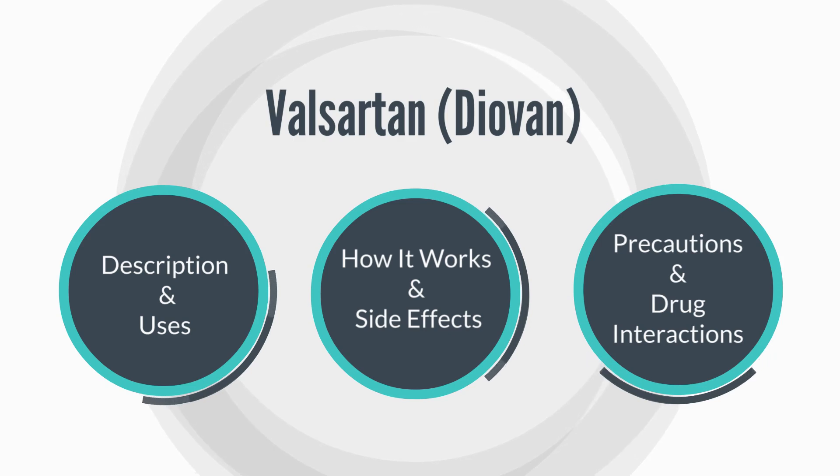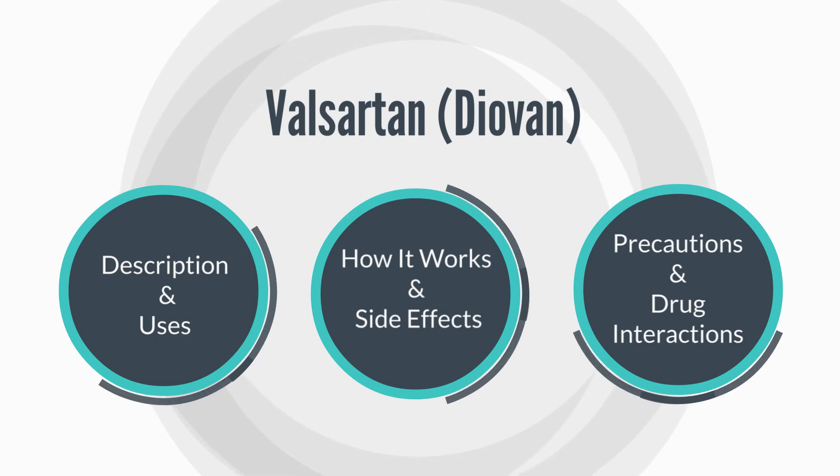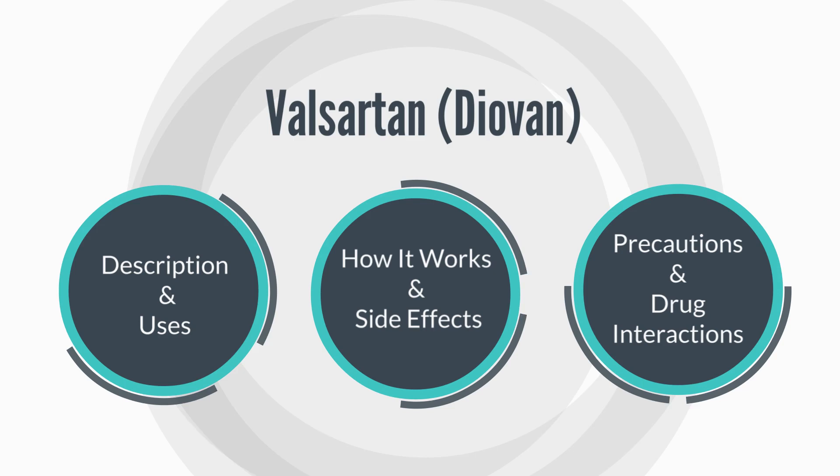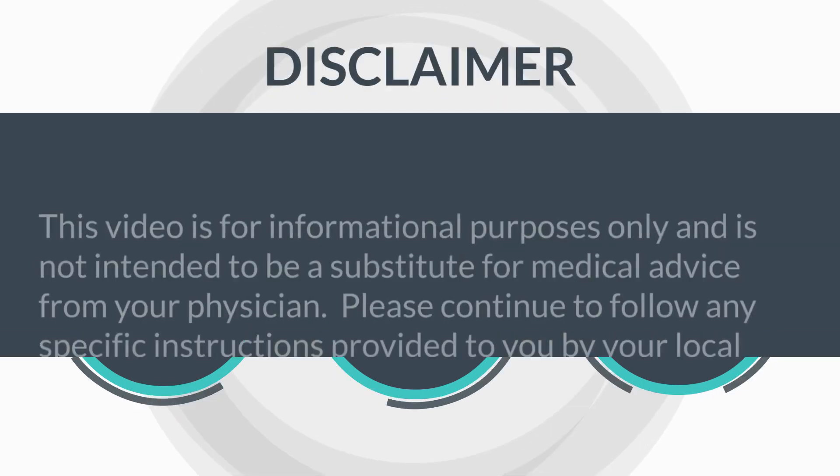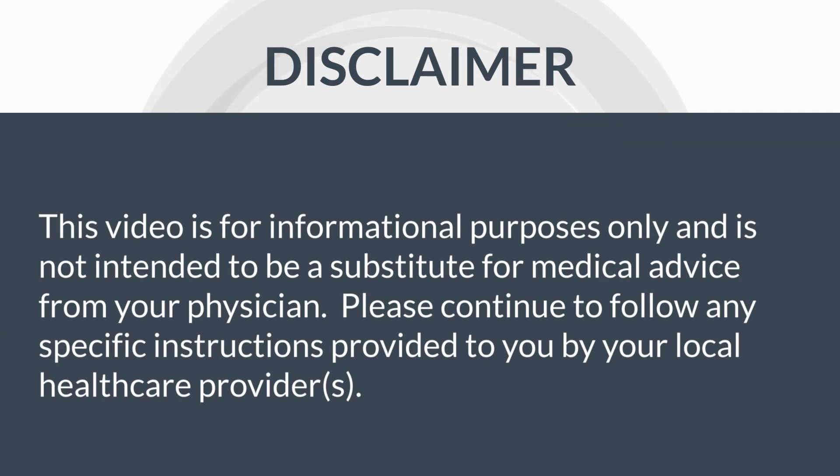We're going to dive into its description and uses. We'll also take a look at how it works, some side effects, and some precautions or some drug interactions. A little disclaimer: this review is for informational purposes only and is not intended to be a substitute for medical advice from your physician.